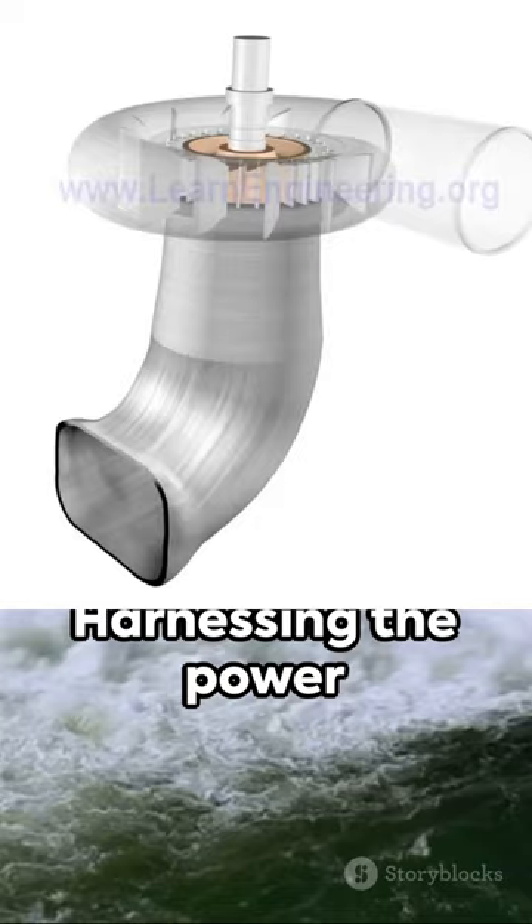Harnessing the power of water — that's the magic of hydroelectricity and the Francis turbine. Remember, every drop counts in our journey towards sustainable energy solutions.